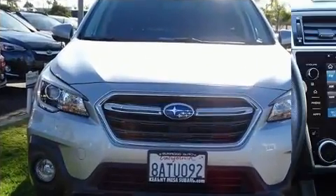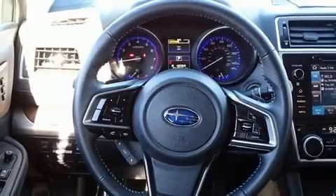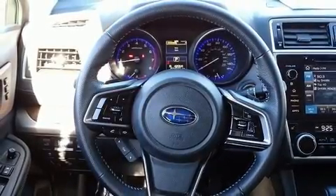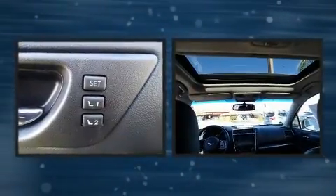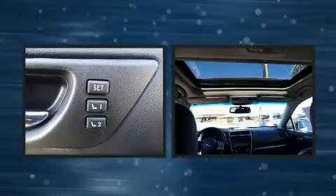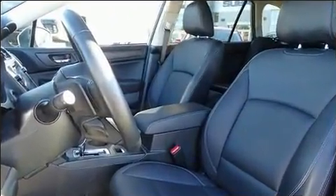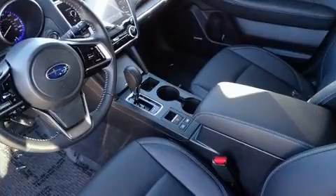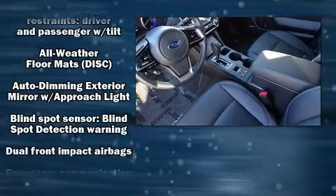Subaru prioritized fit and finish, as evidenced by one-touch window functionality, a tachometer, power front seats, fully automatic headlights, a power rear cargo door, blind spot sensor, and remote keyless entry. Rear passengers enjoy seat heating functionality, keeping them warm during winter months. For drivers who enjoy the natural environment, a power moonroof allows an infusion of fresh air.